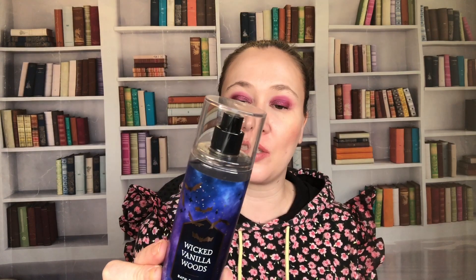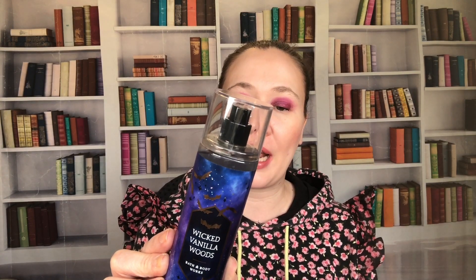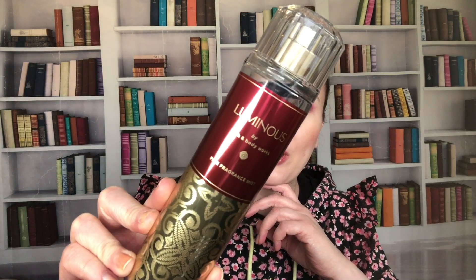Also from 2022, this is Wicked Vanilla Woods — it's beautiful looking. Notes are magical vanilla, glowing amber wood, and enchanted pink pepper. I'm really happy to have that one.